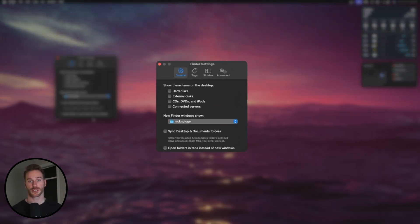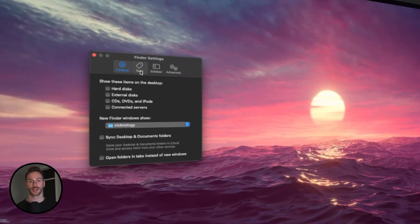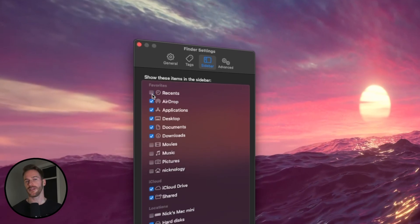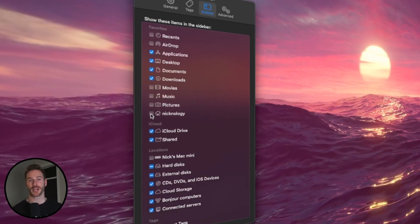Also, you can change what shows up when you open a new Finder window. I like to select my home folder for this, as it's the place I go to most often whenever I open up Finder. Now, click over to the Sidebar tab. Uncheck anything you wouldn't use very often from the sidebar, which will also clean it up. It's also best practice to add your home folder to the sidebar — this way you have easy access to all the important files in your home folder.